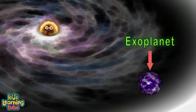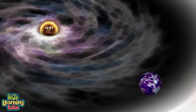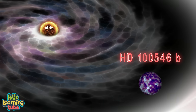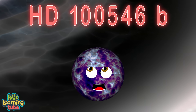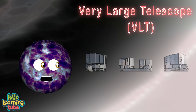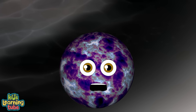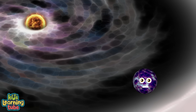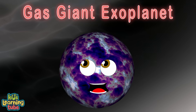I'm a B-type star with an exoplanet that does orbit me. I have an exoplanet that goes by the name HD100546b. It was discovered at the Very Large Telescope in Chile. Astronomers think it might be a large planet or brown dwarf, located in the disc around its star — it is a gas giant exoplanet.